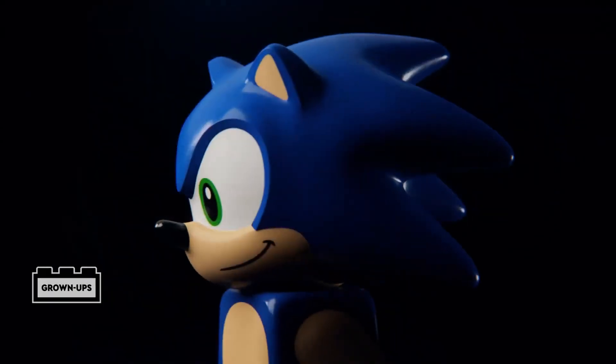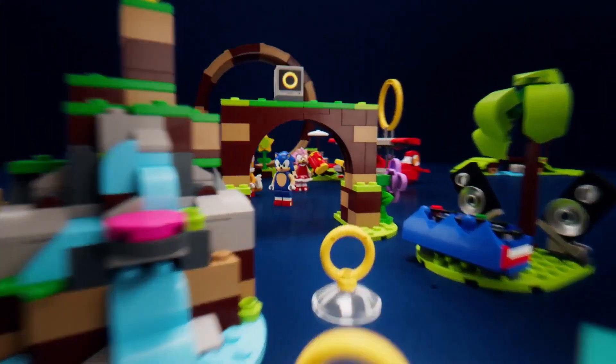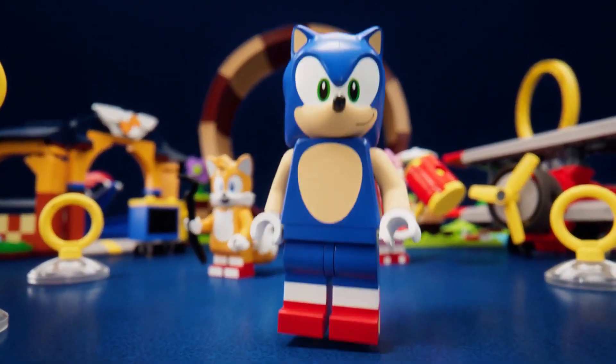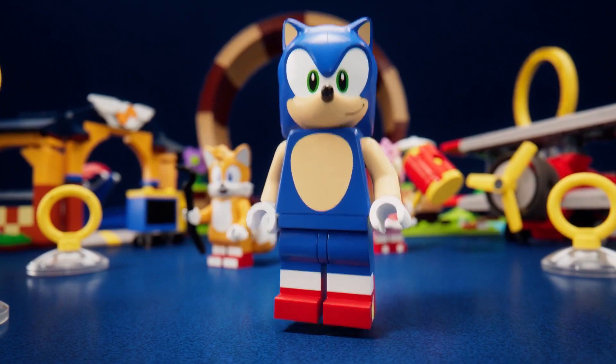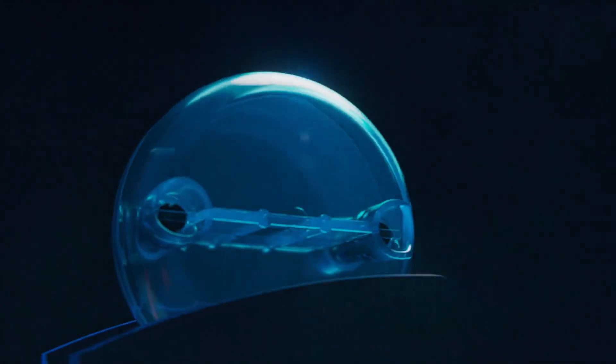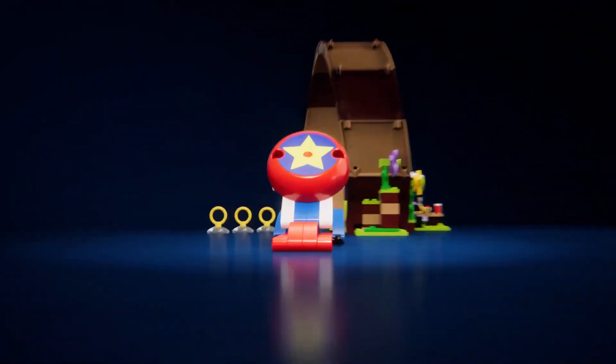Introducing the new LEGO Sonic collaboration featuring the iconic blue hedgehog, Sonic. Hey, make sure to mention how amazing my sets are. Please don't interrupt me. My bad. See you, Sonic. DJs. Yes, and... eats chili dogs.